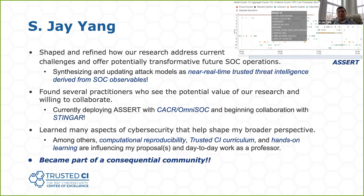I learned a lot of aspects related to cybersecurity but not necessarily in my area — including computational reproducibility and the Trusted CI curriculum program to help others. Most importantly, I became part of this community, which I believe is very consequential.